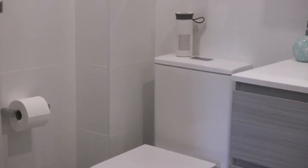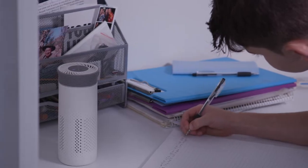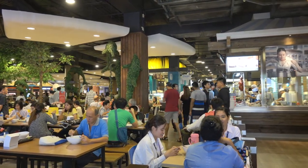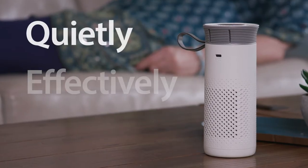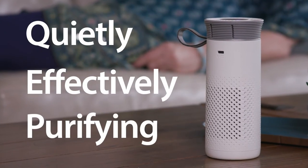So compact you can use it anywhere — at your desk, in the car, all those crowded public spaces and when you're travelling. Nimbus goes about its job quietly, effectively, purifying the air around you.